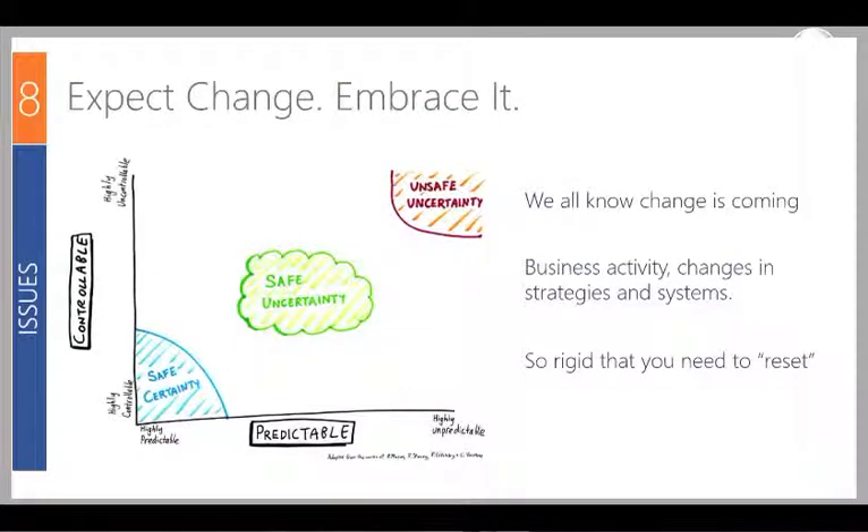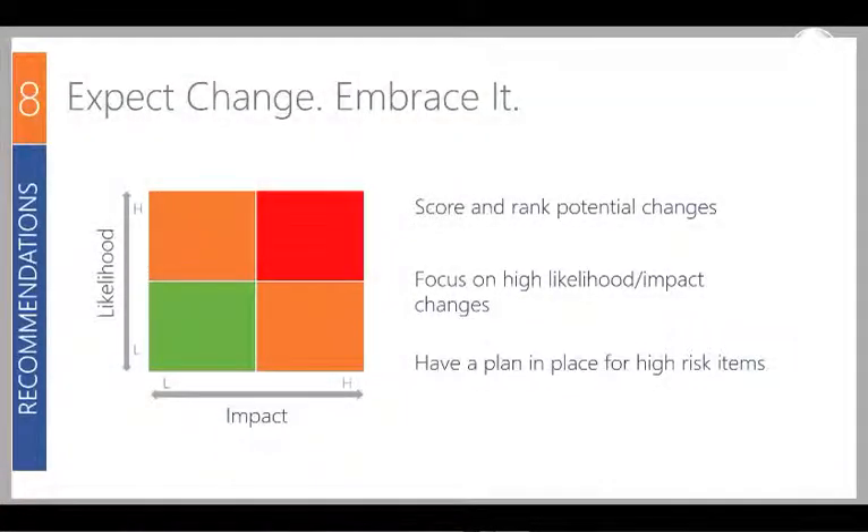Moving on to the agility piece: we're all certain of uncertainty — we know change is coming. What divides people is that some plan for it and are ready, others just meet it when it happens. The key is to be ready for change and not design your data supply chains so rigidly that when change happens you need to reset the entire supply chain. Score and rank any potential changes, focus on the most likely and impactful ones, and plan for those. For example, if you're expecting your CRM system to change, you want to be ready for that transition.